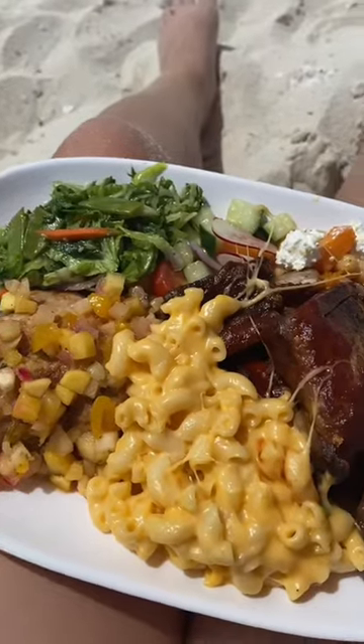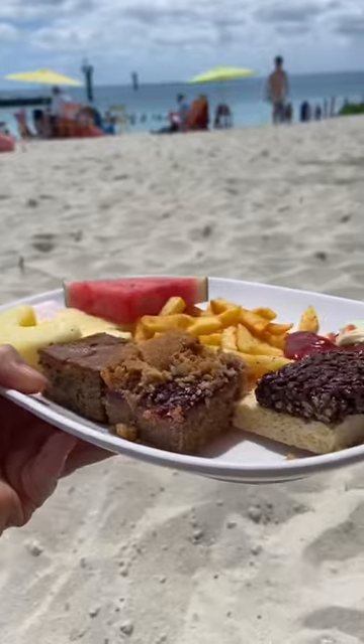Had some water and then had lunch on the beach. I had some mac and cheese, Asian slaw, sweet potato, regular salad, coconut rice, red snapper, barbecue ribs, and fried chicken.